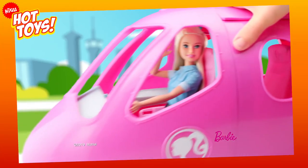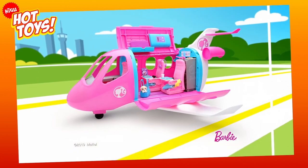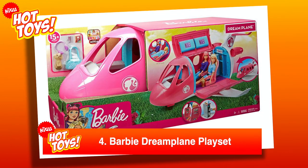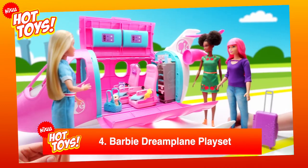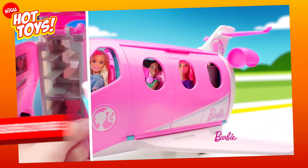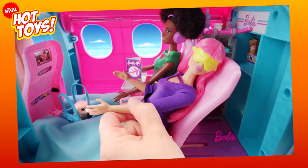If you thought Barbie was doing okay financially, think again — she's absolutely rolling in it. Putting Kim Kardashian's travel arrangements to shame, it's number 4 on the list: Barbie's Dream Plane Playset. This trademark pink private jet comes with everything a world-famous doll could need, including snacks, luggage space, and even a puppy pal. Do be aware, the dolls are sold separately.